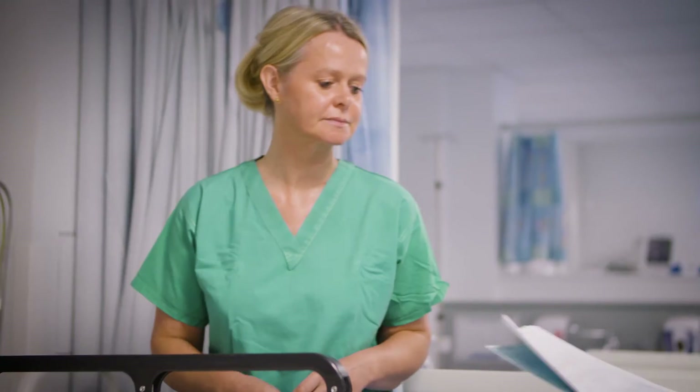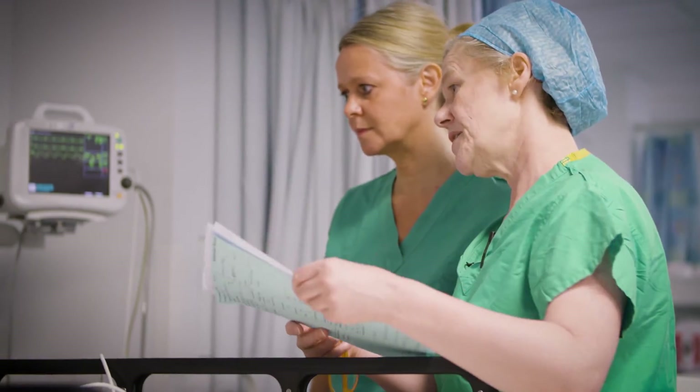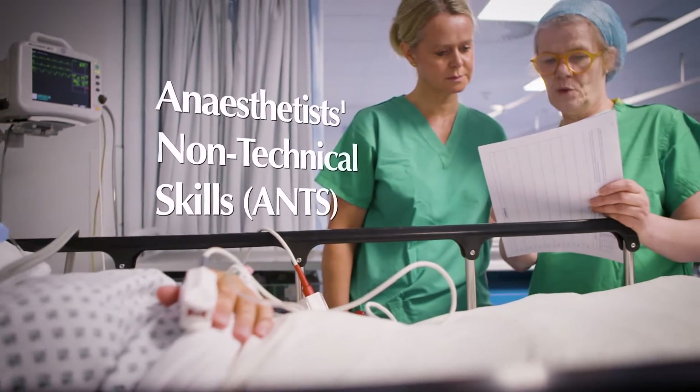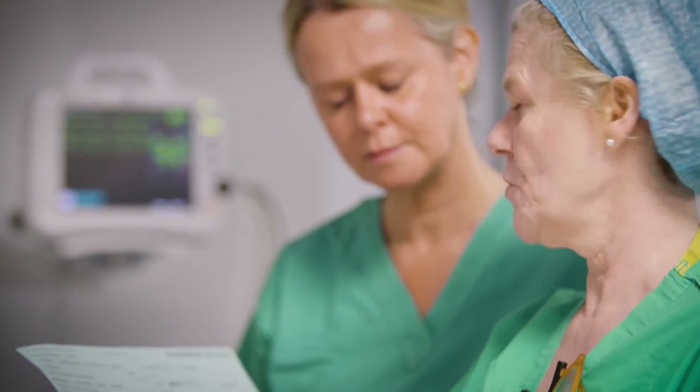There was an interview process where experts in anaesthesia around Scotland were asked what behaviours they felt were important in challenging situations. We came up with the term ANTS, which stands for Anaesthetist Non-Technical Skills. We tried to use their expert knowledge to begin developing the core set of skills that went into the ANTS framework.